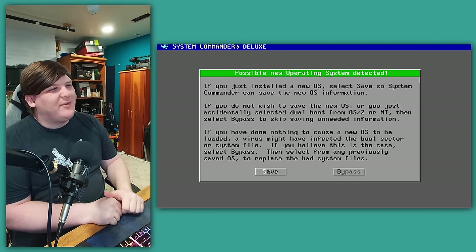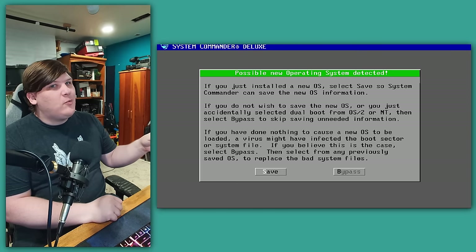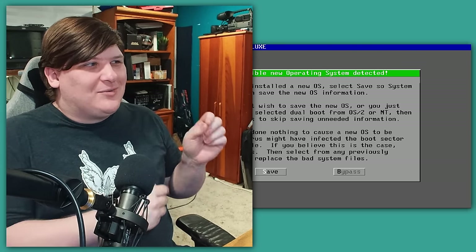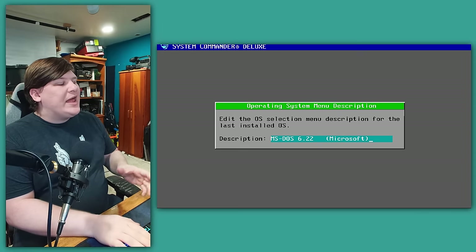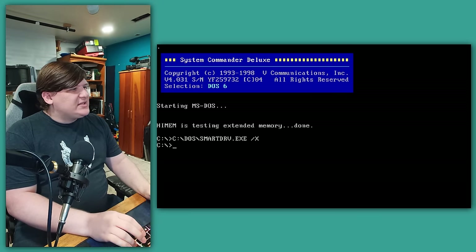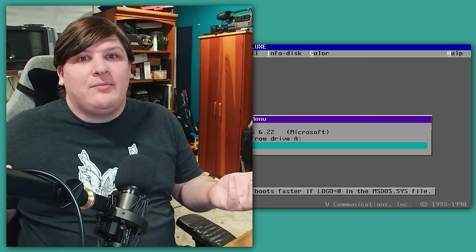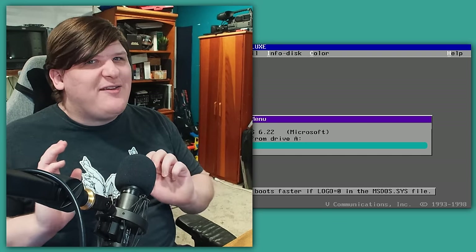It asks what we want to call it — I'll just call it DOS 6. Then when I hit enter, it boots straight into the new OS. We get a prompt and now we've got both of them in the menu. We seem to have two copies of DOS as promised, but do we really? It's hard to say because they're the exact same thing. So I'm going to do it all over again, but this time we'll do DOS 5.0.